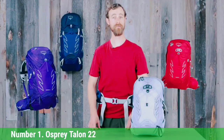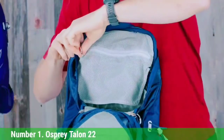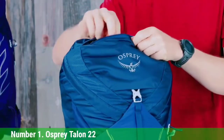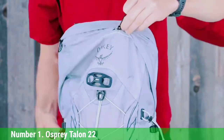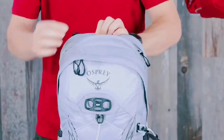Number 1: Osprey Talon 22. The Osprey Talon 22 (men's) and Tempest 20 (women's) provide an exceptional balance of comfort, convenience, and functionality. Our favorite feature of these packs is how they conform to your body. With cushy hip belts, padded shoulder straps, and ventilated back panels, the Talon and Tempest ride very comfortably on the trail. These packs have plenty of room for a full-day adventure and convenient storage compartments to keep your gear organized.